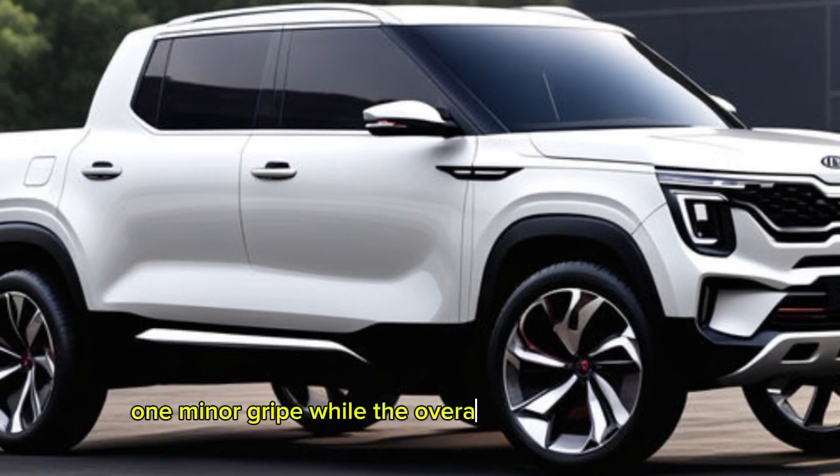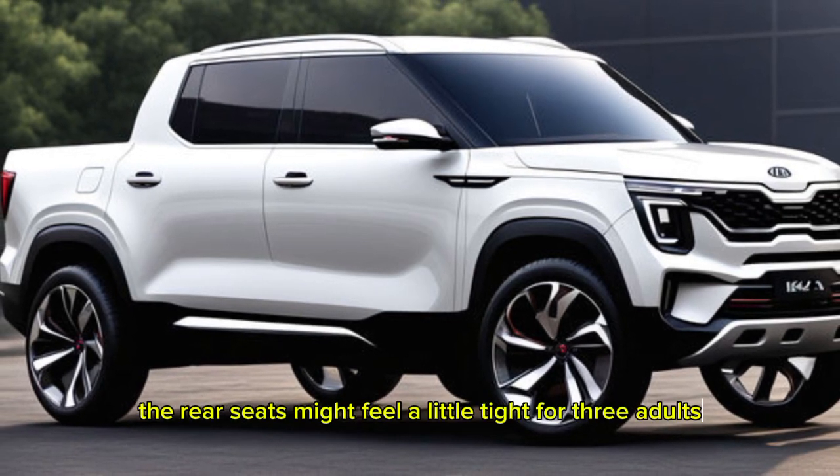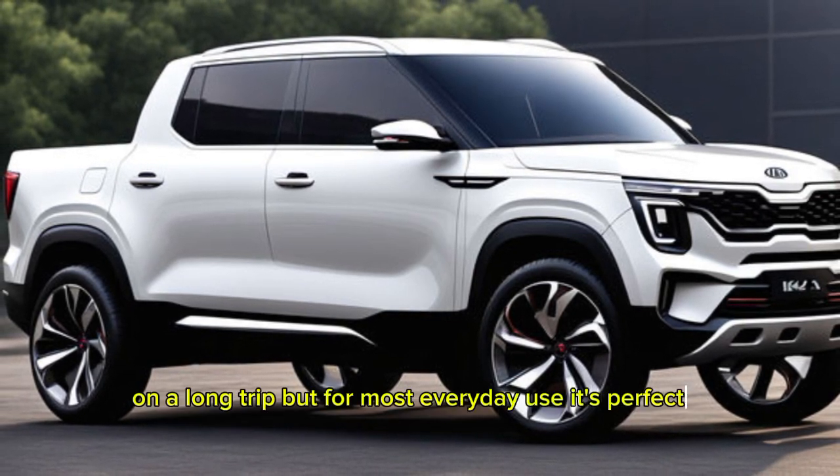One minor gripe: while the overall cabin space is good, the rear seats might feel a little tight for three adults on a long trip. But for most everyday use, it's perfectly comfortable.